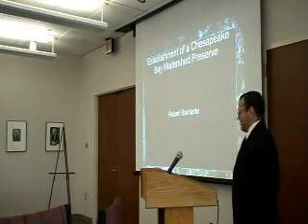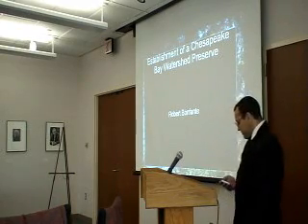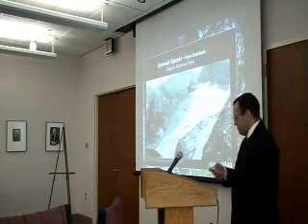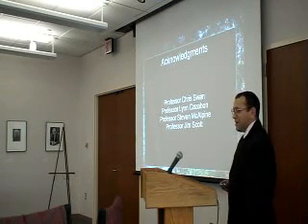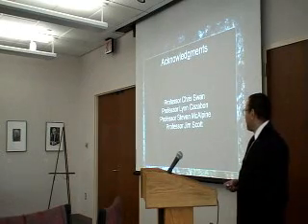The title of my project is Establishment of Chesapeake Bay Watershed Preserve. First, I would like to give thanks to all my faculty advisors: Professor Chris Swan from the GES department, and Cassie Vaughn from the photography department.